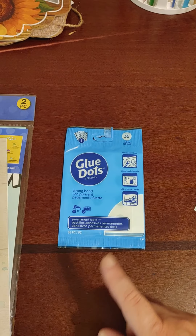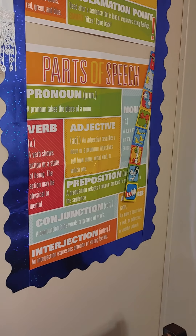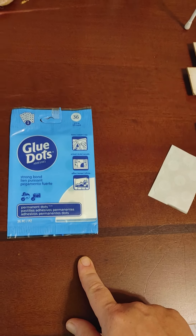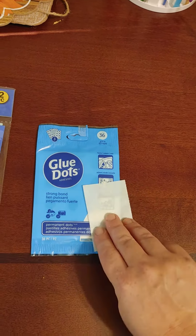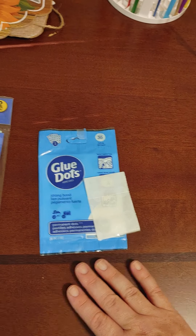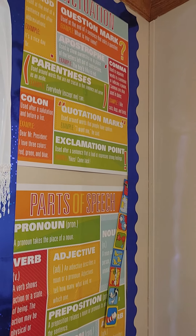These are the glue dots I picked up at Dollar Tree. At Dollar General, when I did this bulletin board, I used the yellow package — I don't know if these are different. I can let you guys know in a future video. I'll go to Dollar General soon and get another pack of the yellow ones, because I'm probably going to need more regardless. This is only falling down because I've moved it so much — it stuck very well the first time.